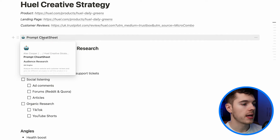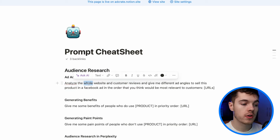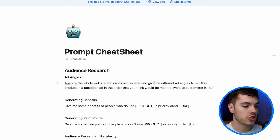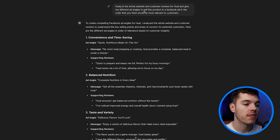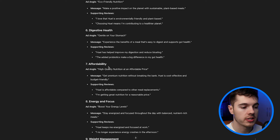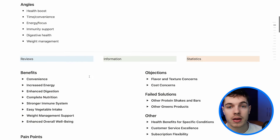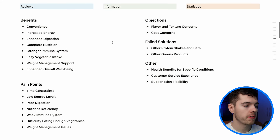Everyone loves to test ad formats, but what you should also be thinking about is how do we test different overall angles? That is a bigger creative swing than just trying the same angle with a different ad format. You can also get ChatGPT to give you some ideas for angles by jumping into the prompt cheat sheet linked in the description below. Take the ad angles prompt, ask ChatGPT to analyze the whole website and customer reviews — ask it to do the whole website because sometimes it only analyzes a specific webpage when you give it a URL — and give me different ad angles to sell this product on a Facebook ad.